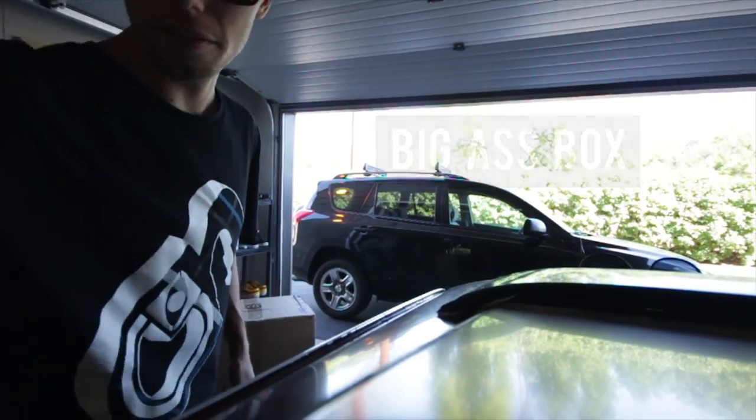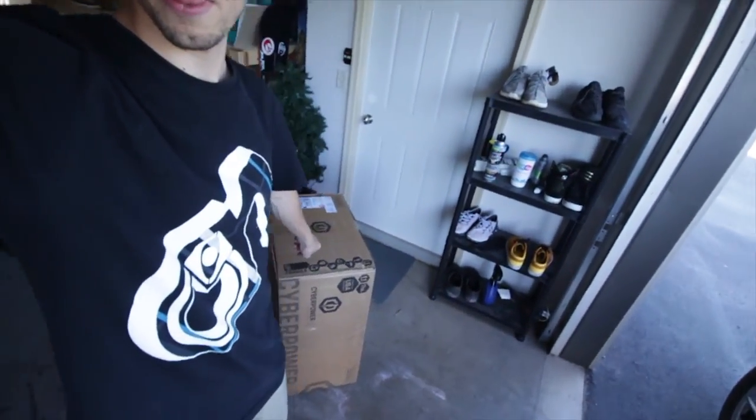New i7 desktop for editing videos has finally arrived, as you can see by that big ol' box right there. Very excited. Let's get this in the light. Tiny, tiny apartment.